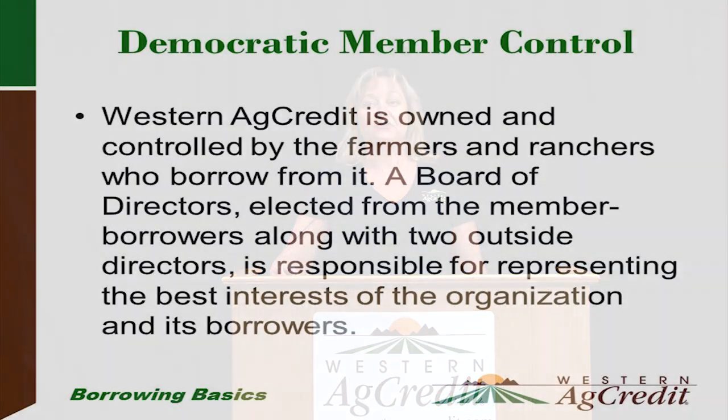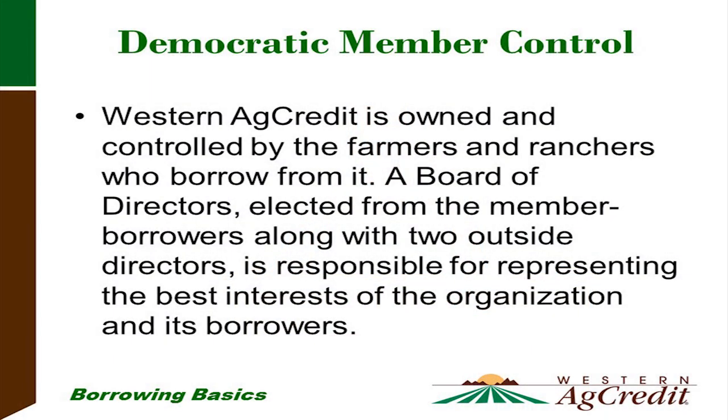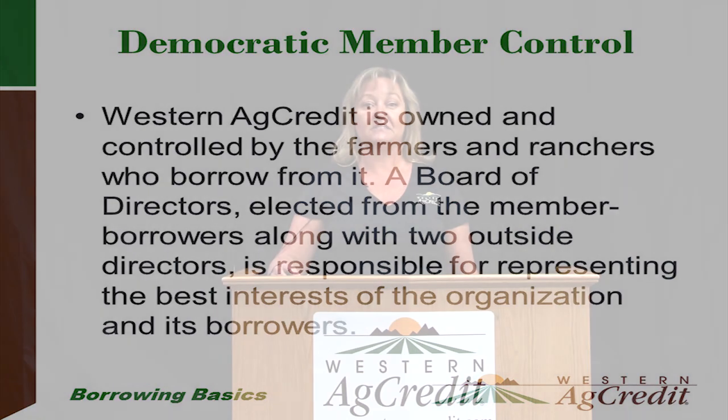Democratic member control — what is that? Western Ag Credit is owned and controlled by the farmers and ranchers who borrow from it. A board of directors is elected from our member borrower group along with two outside directors, and the board is responsible for representing the best interests of the organization and its borrowers. Our board of directors is comprised of farmers and ranchers — your local neighbors — who actually understand our agricultural environment, whether we're going through flooding or drought.